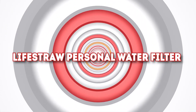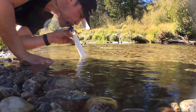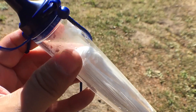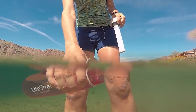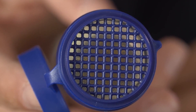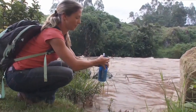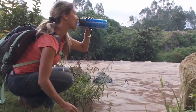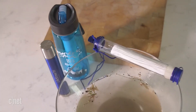Number 10: LifeStraw Personal Water Filter. A standard choice for outdoor lovers, camping aficionados, and actual preppers, the LifeStraw is a personal water filtration system that's mobile and compact, with no need for electricity or battery power to work the device. It removes 99.99% of water-borne bacteria and parasites, as well as microplastics found in the environment using its special micro-filtration membrane, making sure that the water you drink has passed all standard testing protocols.